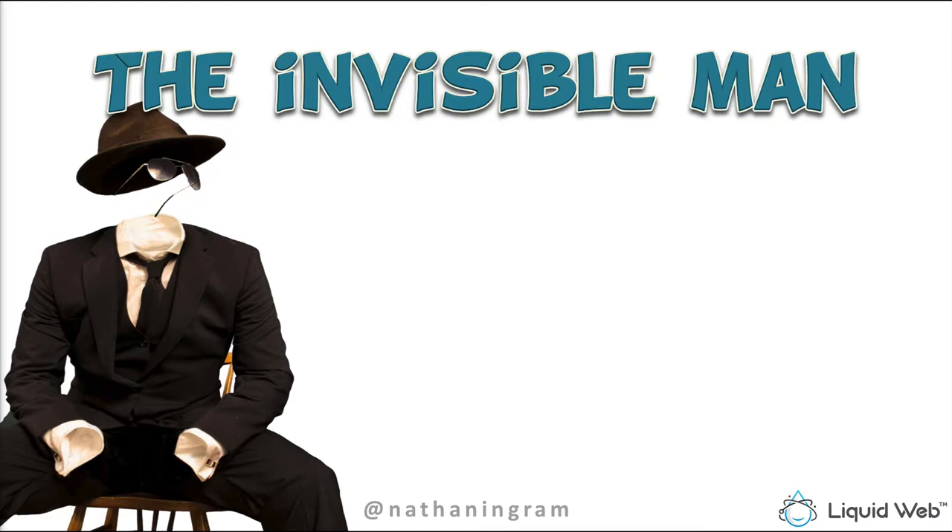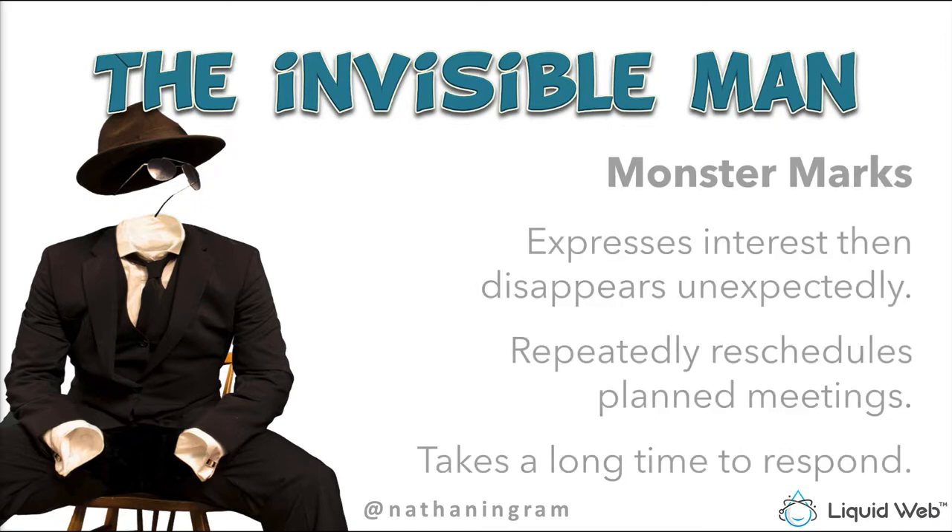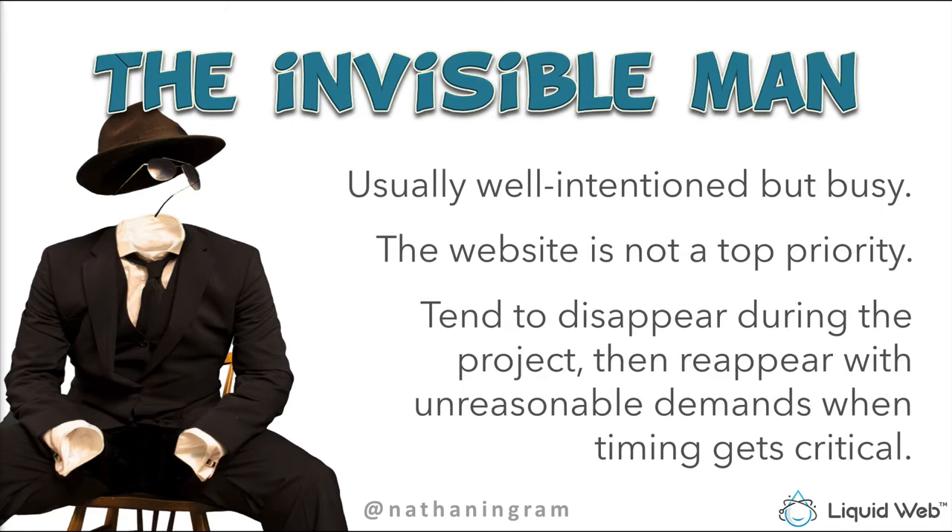The Invisible Man expresses interest and then disappears unexpectedly. You'll go back and forth by email, things are going well, and then boom — they're gone. Emails go unreturned, calls go unreturned. This person might plan a meeting and then reschedule or not show, or they take a really long time to respond — you send an email and it's three weeks before you hear from them again. What I've learned about this client type is that the Invisible Man is usually well-intentioned but busy.